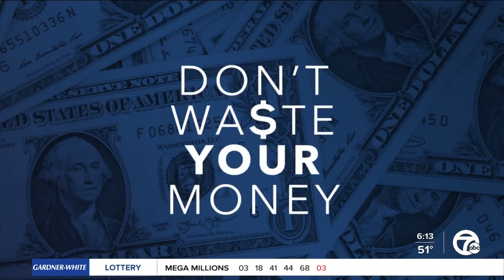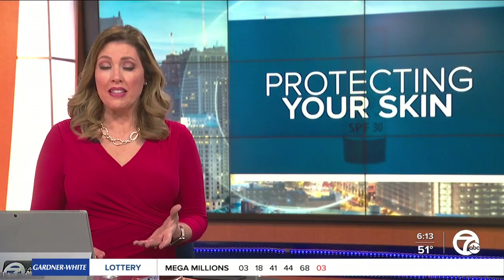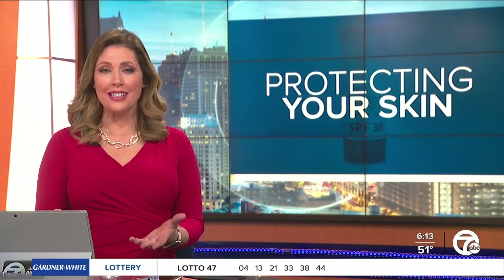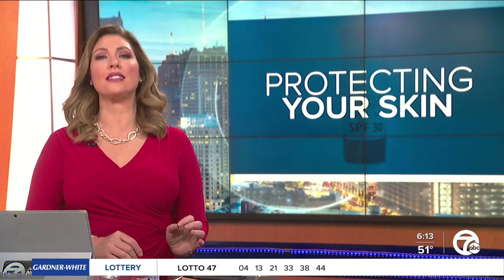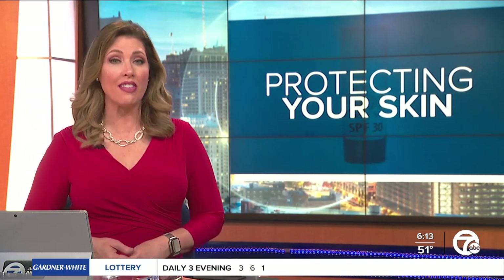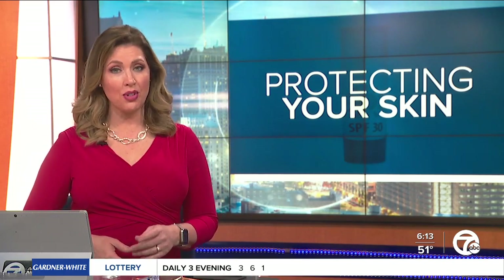We've all heard the warnings about skin cancer, but that doesn't mean that we always follow our doctor's advice. So dermatologists try to make it easier, saying that the best sunscreen is the one you'll actually use. But as Consumer Reports' new tests reveal, some sunscreens are much better at protecting your skin than others. It's today's Don't Waste Your Money Report.